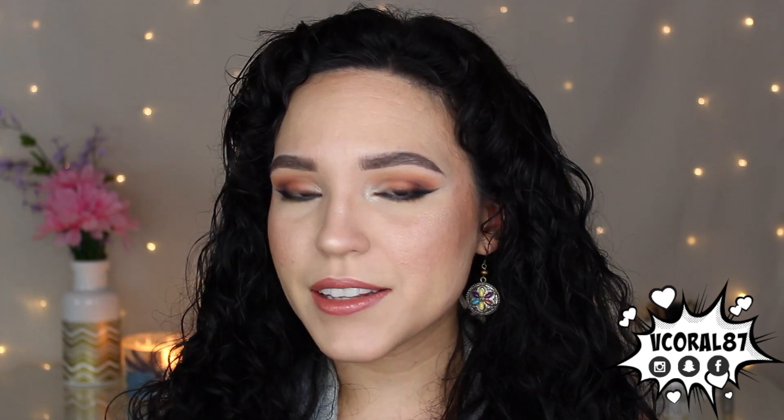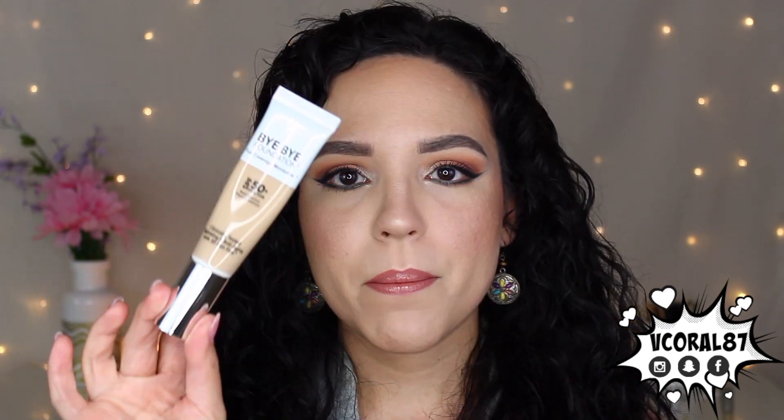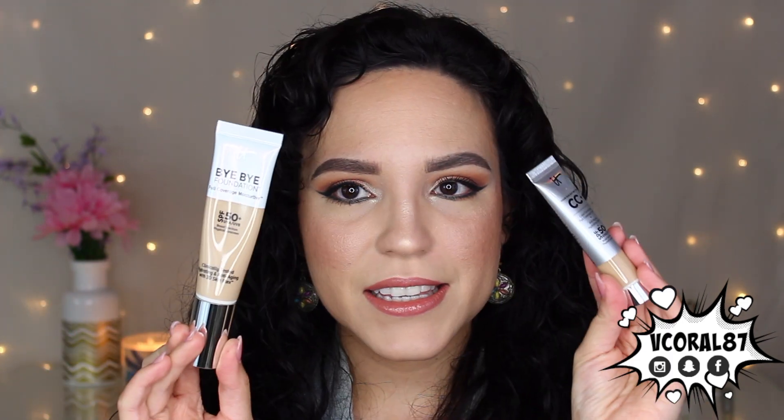Hello everyone, welcome back to my channel. If you are new here, you can call me Val, and today we are going to be reviewing and comparing the It Cosmetics Bye Bye Foundation with the CC Plus. I was truly intrigued as to what the difference was between this and the CC, so we're going to go on It Cosmetics' website and kind of compare the two.